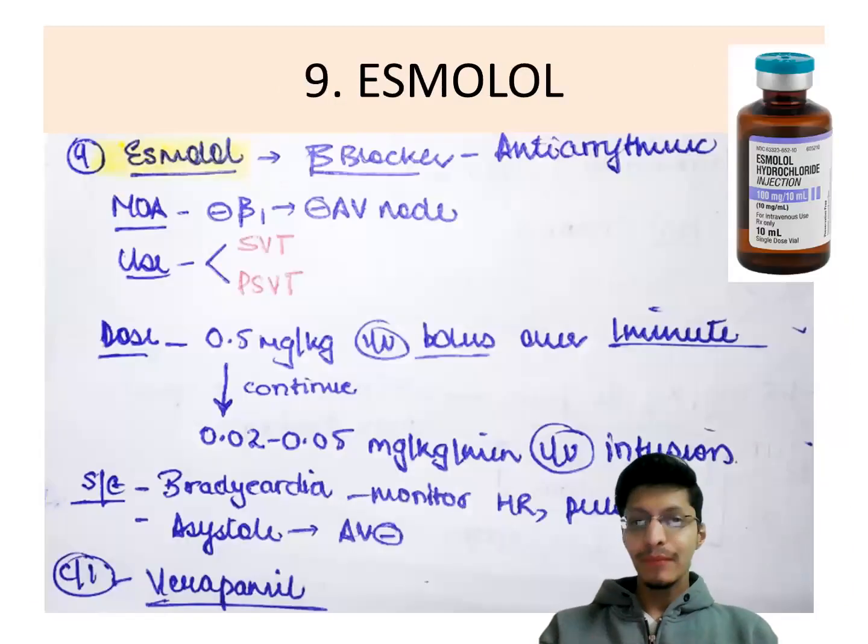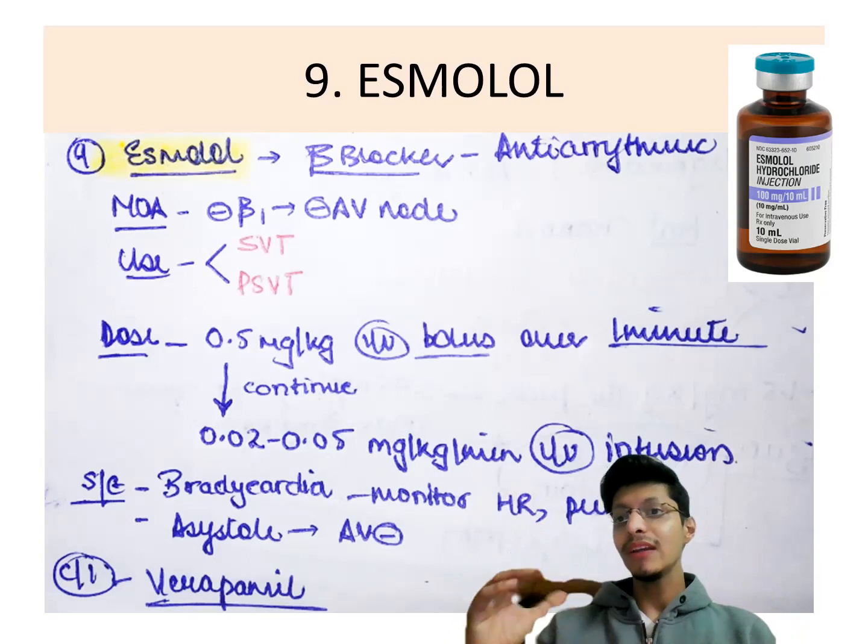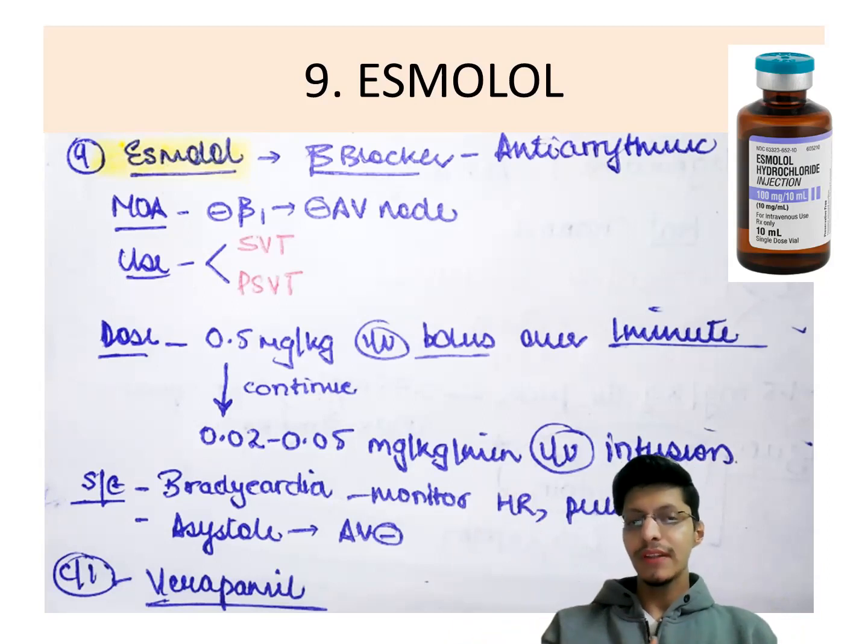Next is esmolol, an antiarrhythmic and beta blocker. Its mechanism is blocking beta-1 action and blocking the AV node. It is used in supraventricular tachycardia and paroxysmal supraventricular tachycardia. The dose is 0.5 mg per kg IV bolus slow IV over 1 minute, followed by infusion at 0.02 to 0.05 mg per kg per minute. As a beta blocker, it causes bradycardia — monitor heart rate, pulse, and ECG. It can cause asystole if given too fast. Never give beta blocker along with calcium channel blocker such as verapamil.